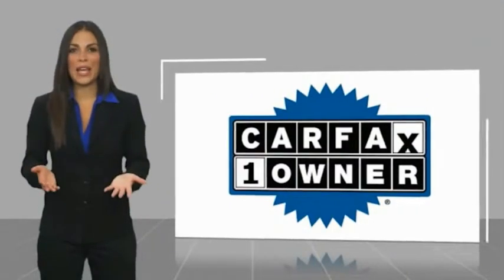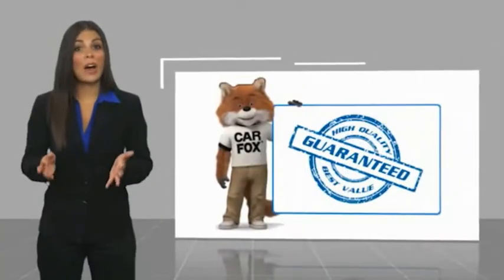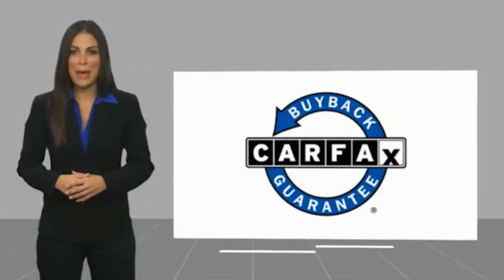This is a one-owner vehicle with a CARFAX vehicle history report. Be sure to find a complimentary copy of this report online or contact the dealership. This vehicle qualifies for the CARFAX buyback.